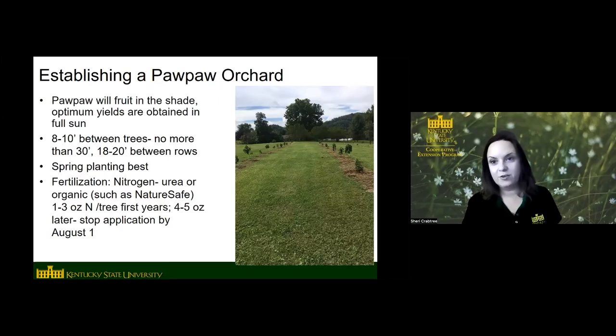Spring planting has traditionally been recommended for pawpaw, but we're actually doing an experiment looking at fall versus spring planting. So far we've had really good survival from fall planting, so it seems like either fall or spring works. They do like some nitrogen and they're not really picky about what source it is — we use urea, but you can use Miracle-Gro, Peters, water-soluble fertilizers, composted manure, fish emulsion, really anything that has nitrogen in it.